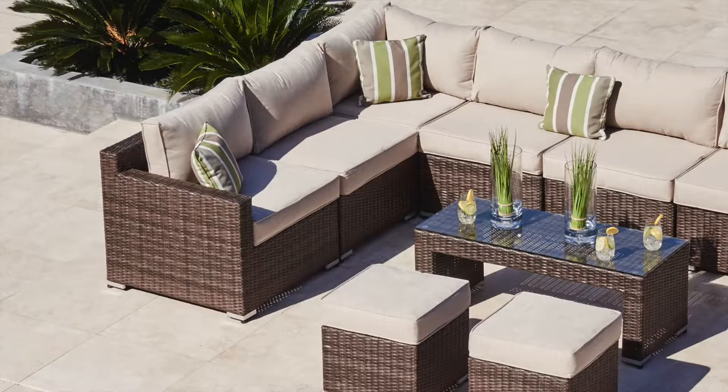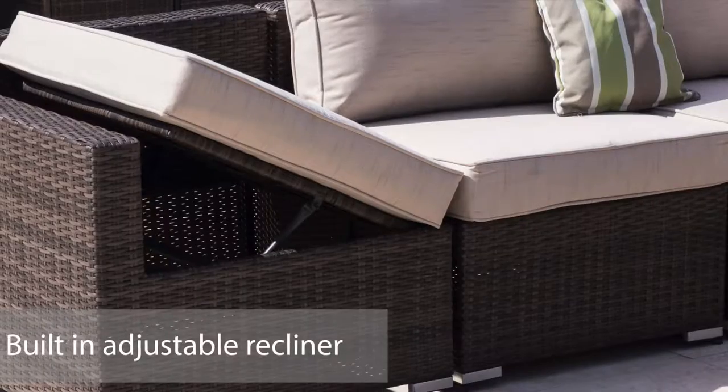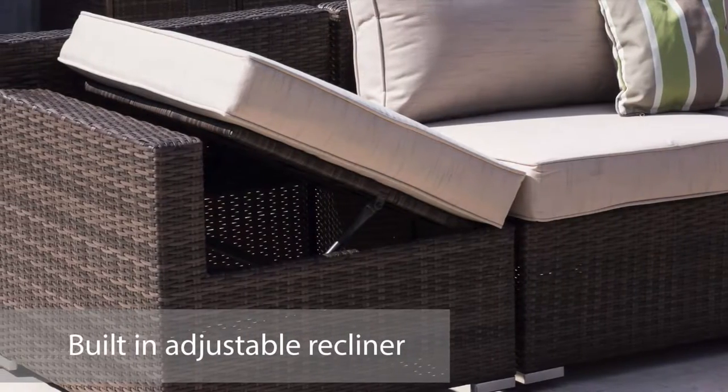When you want to just put your feet up and relax, simply adjust the flip-up base on the corner sofa section and this transforms your sofa into a comfortable lounger.